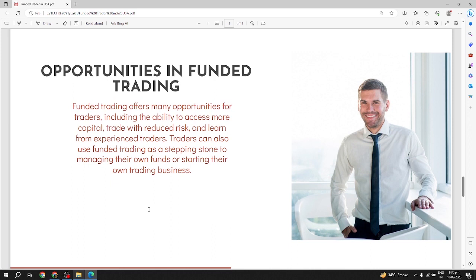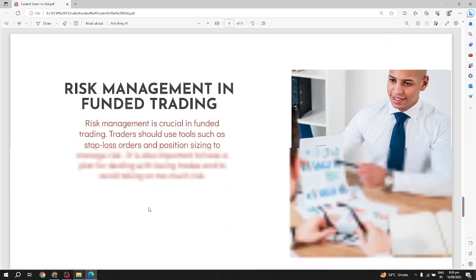Opportunities in funded trading: funded trading offers many opportunities for traders, including the ability to access more capital, trade with reduced risk, and learn from experienced traders. Traders can also use funded trading as a stepping stone to managing their own funds or starting their own trading business.